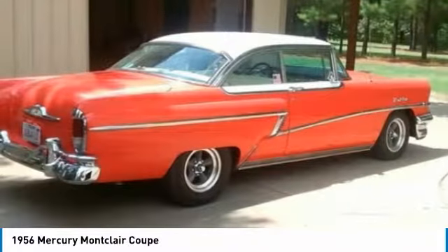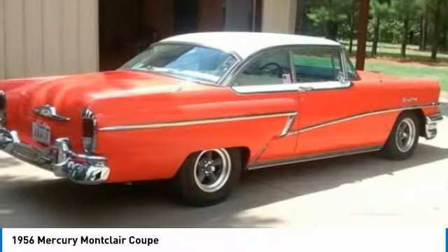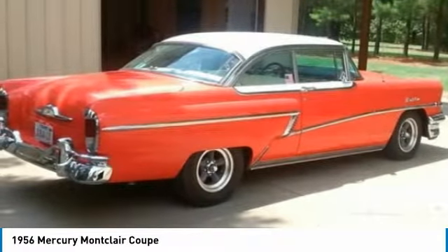Powered by a high-performance Ford 460 V8 engine that is paired with a C6 automatic transmission, this classic hardtop is the ideal platform for any true classic enthusiast.